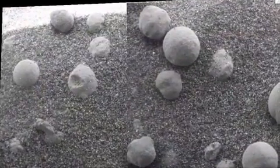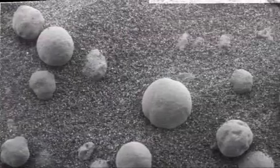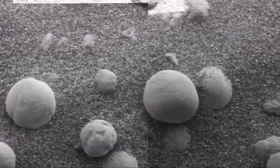And to see it in these blueberries — these round spherules strewn across the surface — that that was the nature of the hematite, I don't think anybody predicted ahead of time.